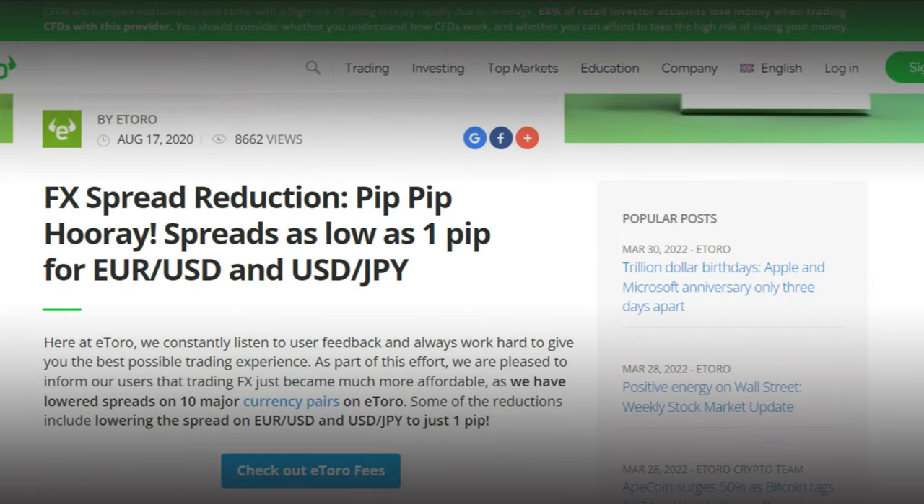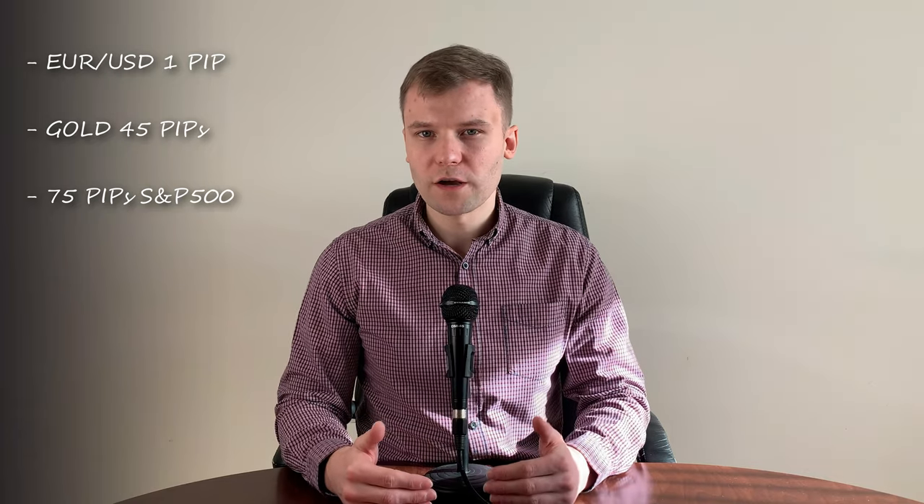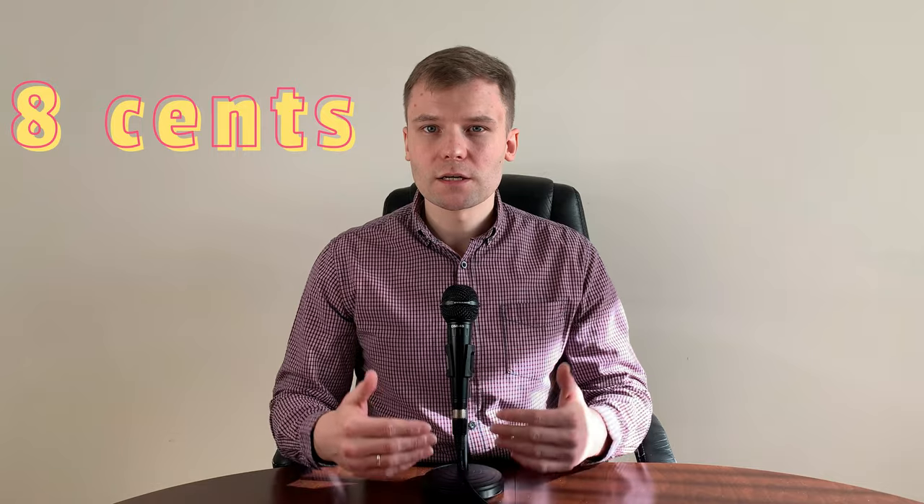On eToro, spreads are variable — the broker doesn't offer fixed spread options. eToro spreads may appear higher than competitors because of the extensive copy trading infrastructure available to traders. On major currency pairs, the spread usually starts at 1 pip, however spreads of 2–4 pips are very common. eToro has the advantage of not charging a commission. For example: EURUSD has a 1 pip spread, gold is 45 pips, S&P 500 is 75 pips, Bitcoin is charged at 0.75% of total value, and US stocks account for 8 cents of the instrument value.